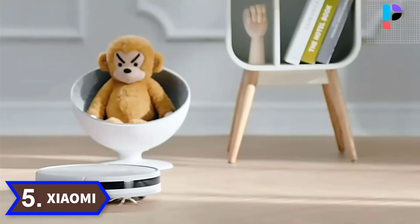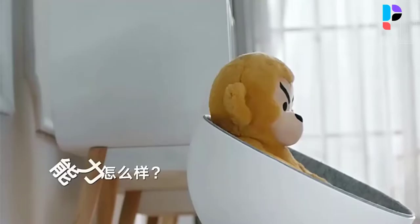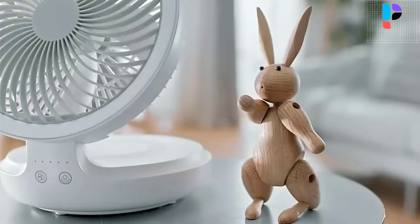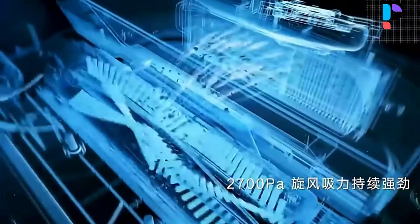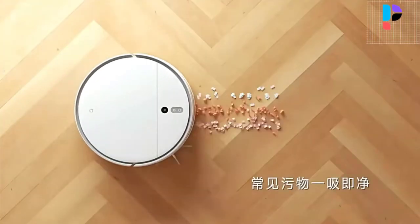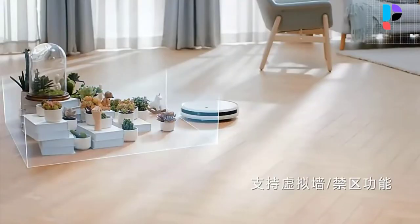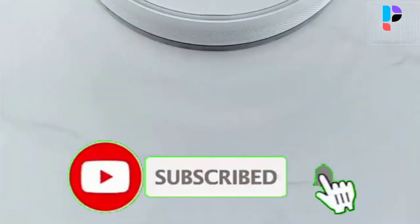Number 5. Brand: Xiaomi. The Miya 2C robot vacuum cleaner comes with several upgrades over its predecessor. It features a hexagonal full-covering side brush and a 0.1mm ultra-dense fiber main brush to deeply clean the corners of the house and floor gaps. The new product uses ultra-fine fiber antibacterial flexible wipes coated with a high molecular polymer antibacterial agent, which can inhibit the growth of bacteria for a long time and achieve 99.9% antibacterial wipe performance.